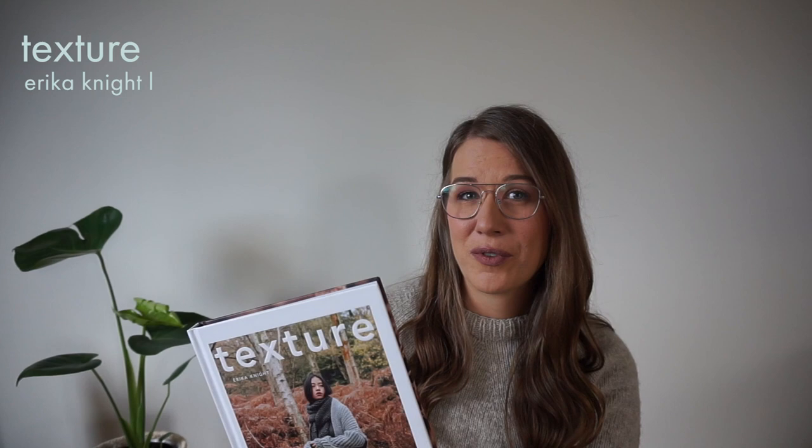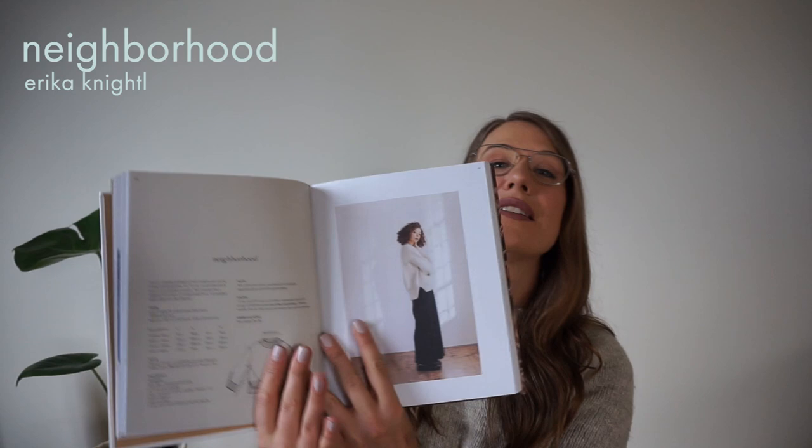Like I mentioned, I just got back from Vancouver and I did a little bit of shopping. One of the things I bought was a book called Texture by Erica Knight — I'd never seen or heard of this book before, so it was kind of cool to find it in the bookstore. There are some really cool patterns in here that I can see myself making and wearing. The first one I really like is called Neighborhood — it's this cozy oversized sweater with a bit of a texture pattern.